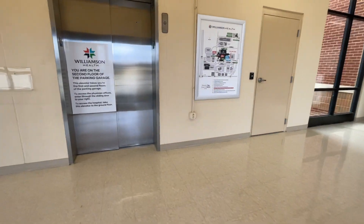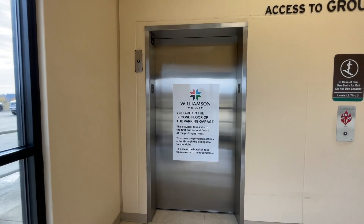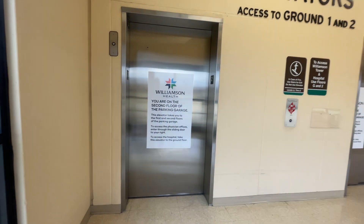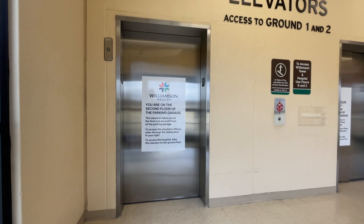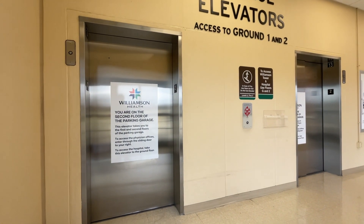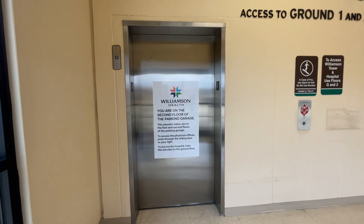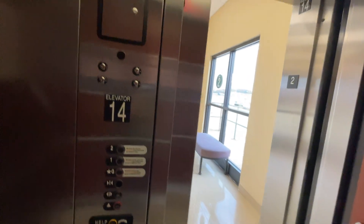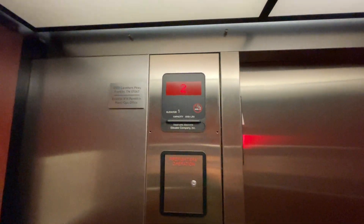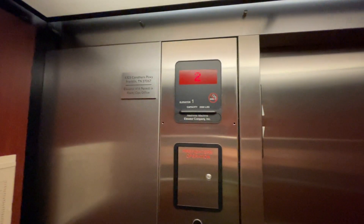We'll go down the elevator. Same inspection date: June 29th.